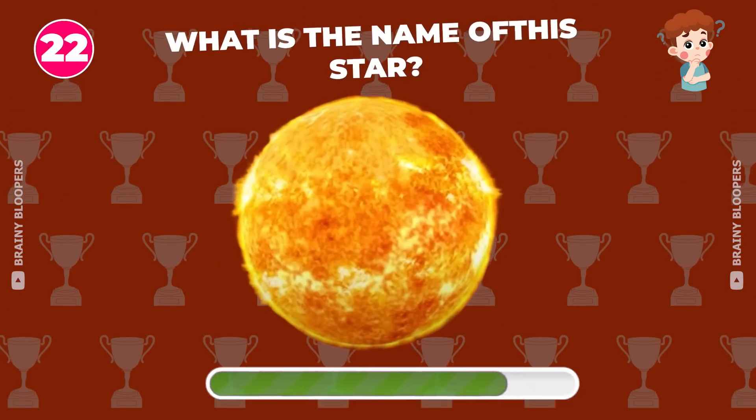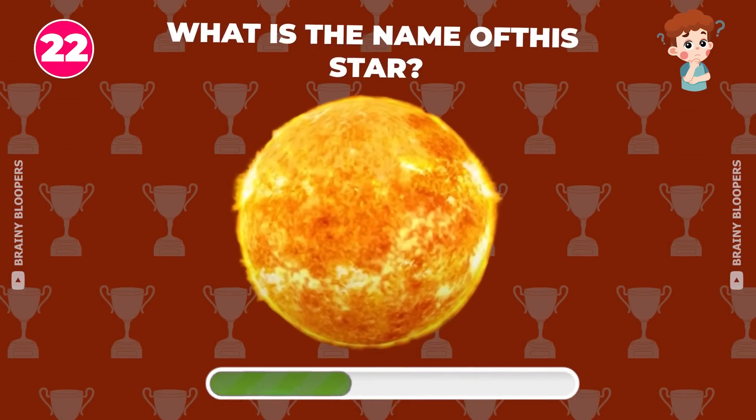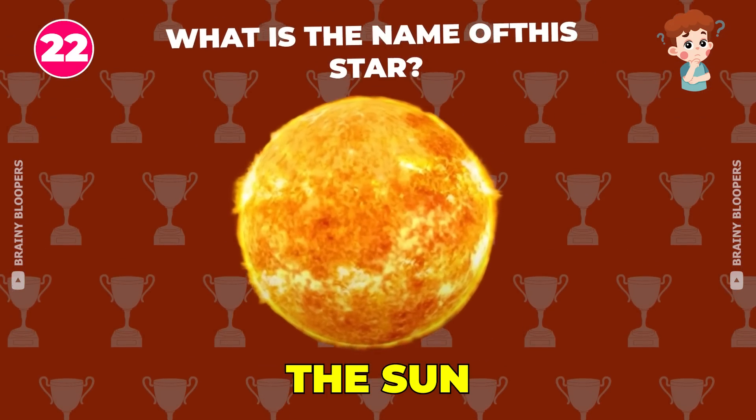What is the name of this star? It's the Sun.